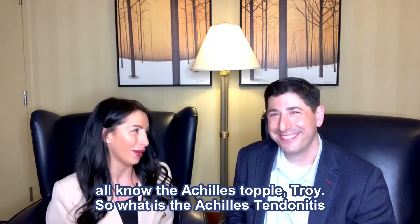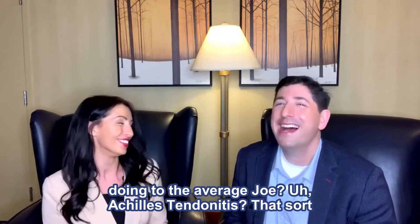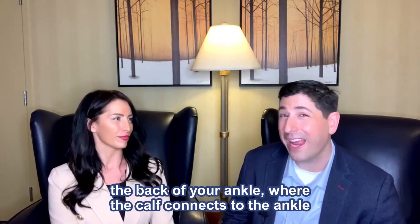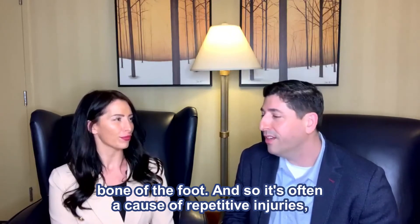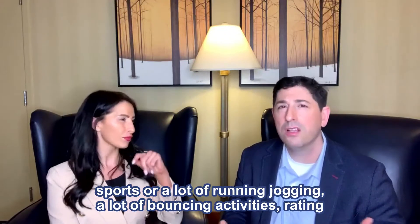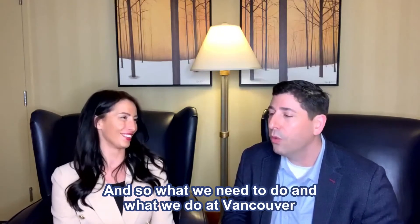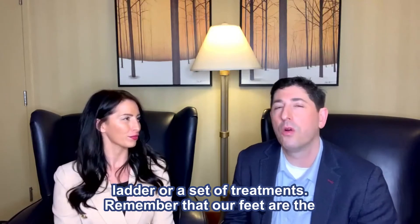We all know the Achilles toppled Troy, so what is Achilles tendonitis doing to the average Joe? Achilles tendonitis — 'itis' means inflammation of the tendon. The Achilles tendon is that tendon in the back of your ankle where the calf connects to the ankle bone of the foot. It's often a cause of repetitive injuries — sports, a lot of running, jogging, and bouncing activities. What we do at Vancouver Orthotics is diagnose the problem and then come up with a game plan or a set of treatments.